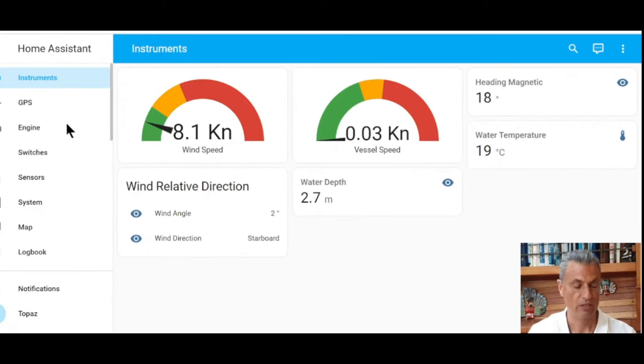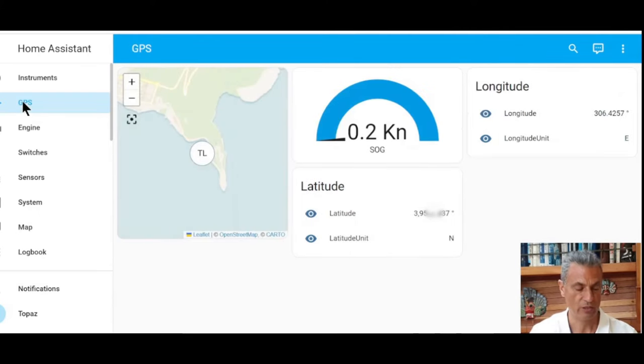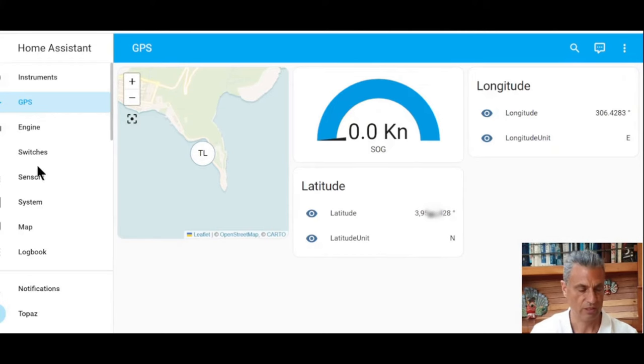Now let's go to the next dashboard, which is the GPS dashboard. Here I've just selected some basic information from my GPS — you can gather more, like cross-track error, or basically whatever your GPS sends out as NMEA attributes, you can collect that in Home Assistant. But here I've just got the basics: the speed and where we are. Home Assistant also has a map, so I can display the position of the boat on the map.